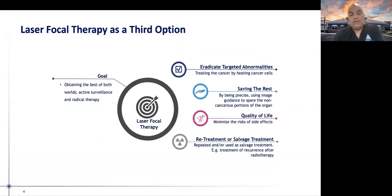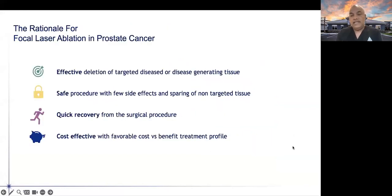What we're proposing is that laser focal therapy could be considered a third option. The goal is to obtain the best of both worlds: the advantages of active surveillance with minimal side effects, and the benefits of radical therapy in terms of curing the cancer. Could we use laser focal therapy as a bridging therapy to eradicate the targeted abnormality, improve quality of life, minimize side effects, and potentially use this as a retreatment option or even a salvage treatment after radiation therapy?